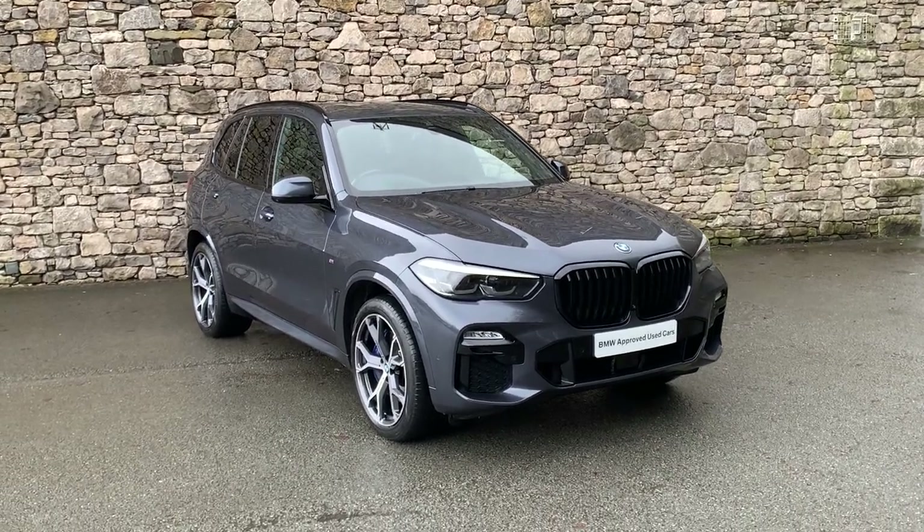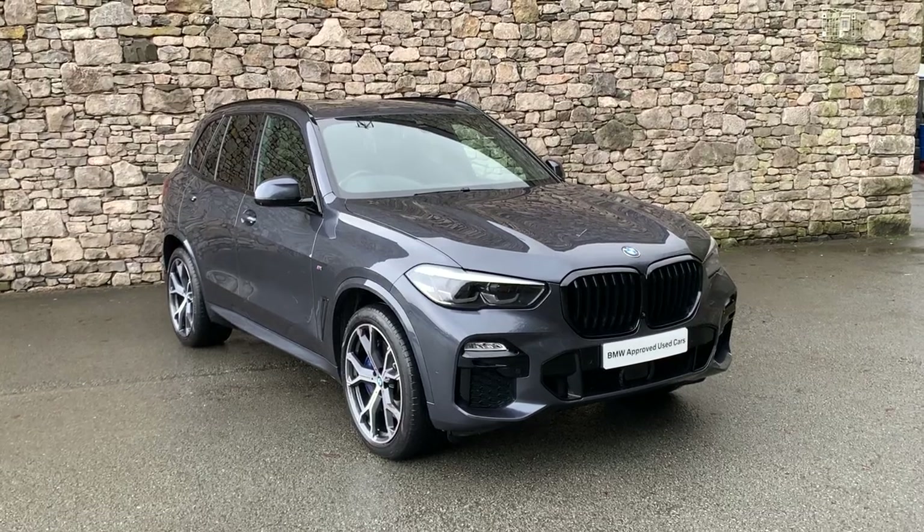Hello and welcome to Lloyd BMW Southlakes. Today we have this stunning BMW X5.